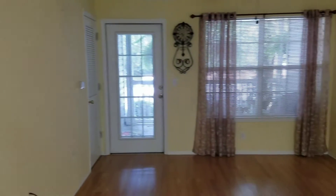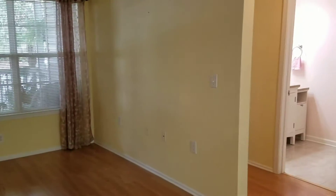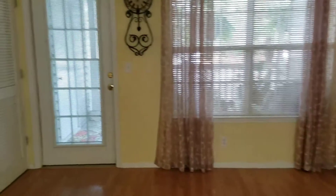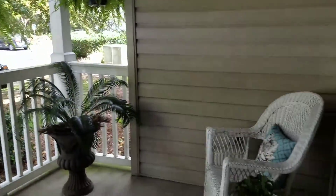Smooth ceilings in the living room. Fan. Good size. Also has a porch outside — not screened in, but very nice.